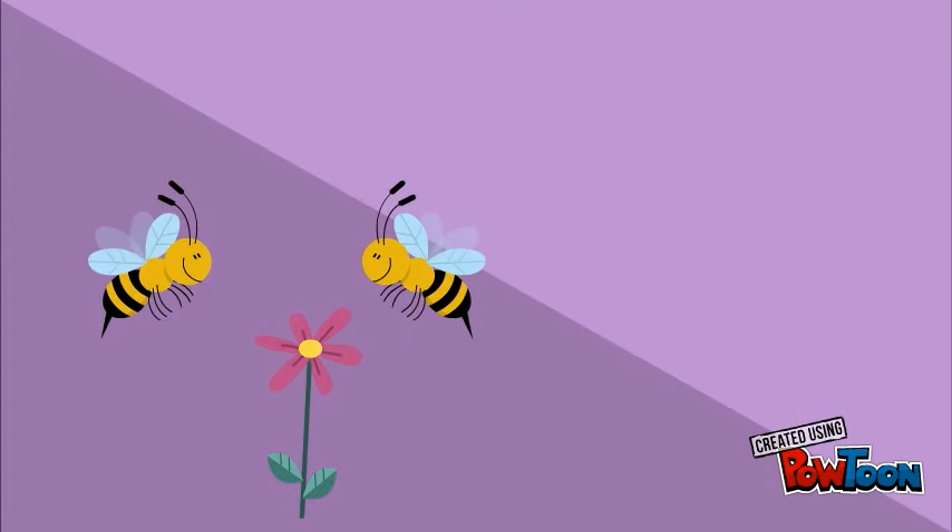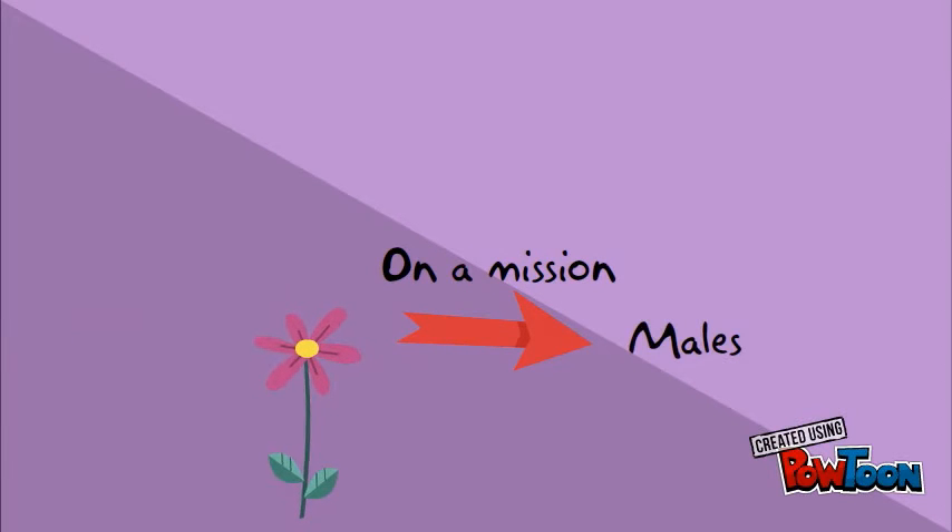Insects such as ants and bees also communicate through pheromones. Ants produce numerous different pheromones, each with their own distinct purpose. Ants secrete pheromones to attract males, to signal danger to the colony, or to give directions about location.